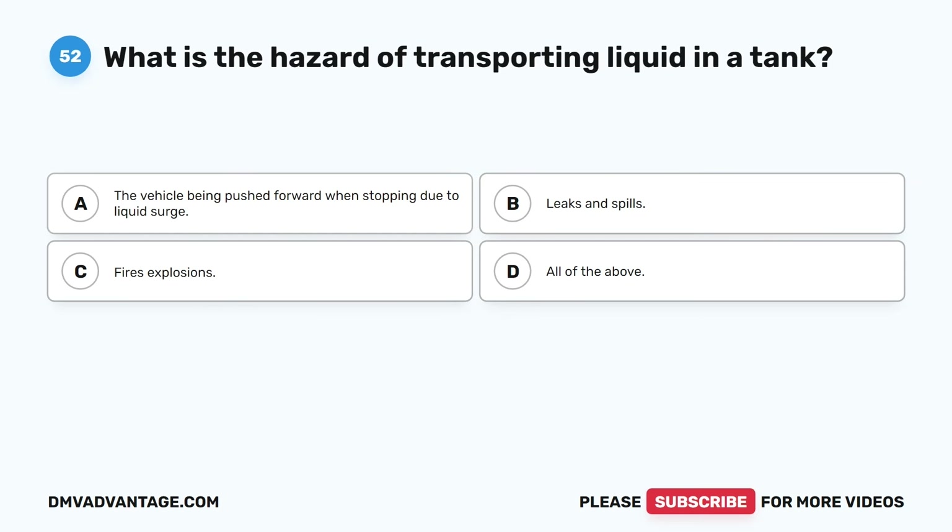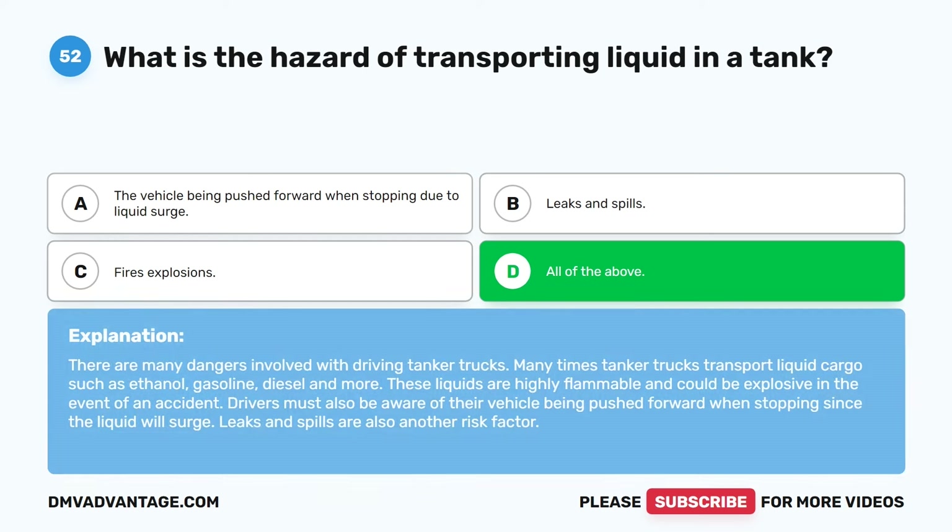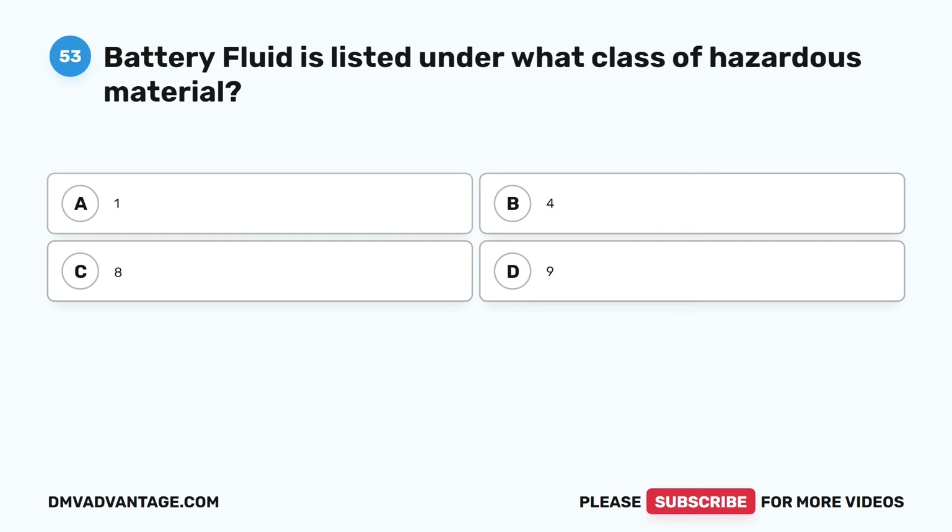Question fifty-two. What is the hazard of transporting liquid in a tank? A. The vehicle being pushed forward when stopping due to liquid surge. B. Leaks and spills. C. Fires and explosions. D. All of the above. The correct answer is D. All of the above. There are many dangers involved with driving tanker trucks. Tanker trucks often transport highly flammable liquid cargo such as ethanol, gasoline, and diesel, which could be explosive in the event of an accident. Drivers must also be aware of their vehicle being pushed forward when stopping due to liquid surge, and leaks and spills are also a risk factor.